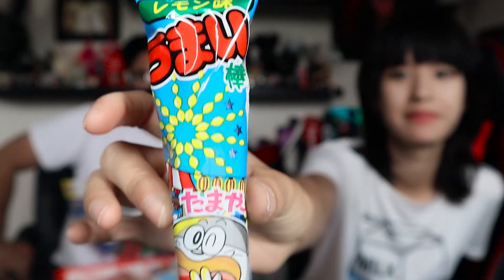Next, the Umaibo Lemon — a lemon-flavored corn puff with a little happy guy mascot. Lucky takes a bite and says it's good — tart and zesty, like a lemon corn puff. Four out of five.